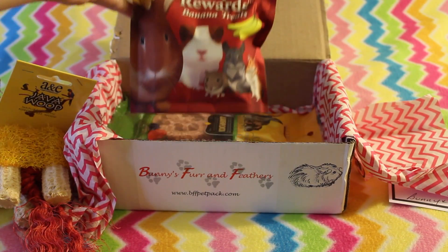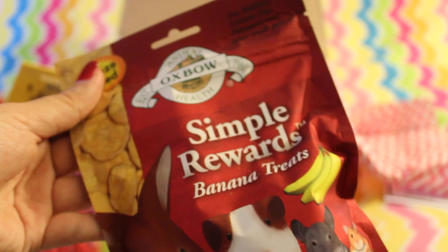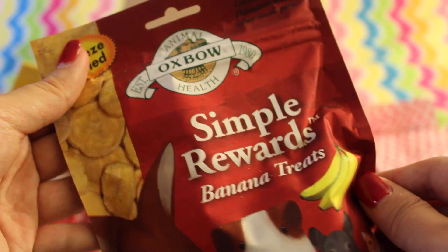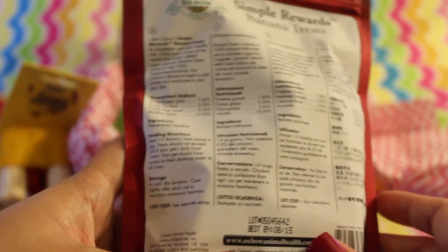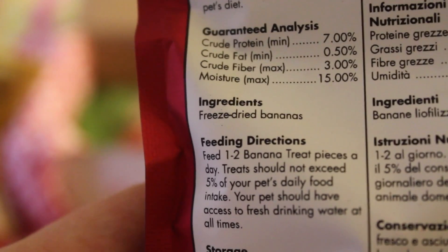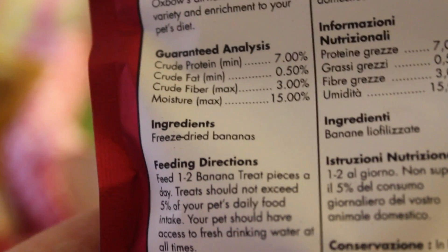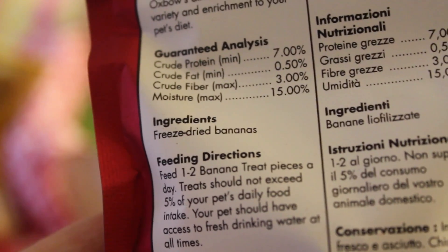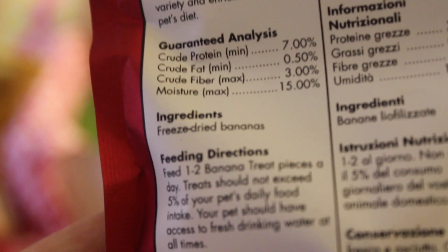The next thing I see at the top is a treat — this is the Oxbow Simple Rewards Banana Treat. I don't really like fruit all that much for them, believe it or not. I tried giving them the strawberry treats and they absolutely refused. Sometimes they'll eat papaya but it's not their favorite. So I'm excited to try this. Looking at the ingredients on the back, it just says freeze-dried bananas — absolutely no other ingredients, no preservatives, no coloring, no unnecessary added ingredients. That's important to me because I'm very picky when it comes to treats I feed the boys.